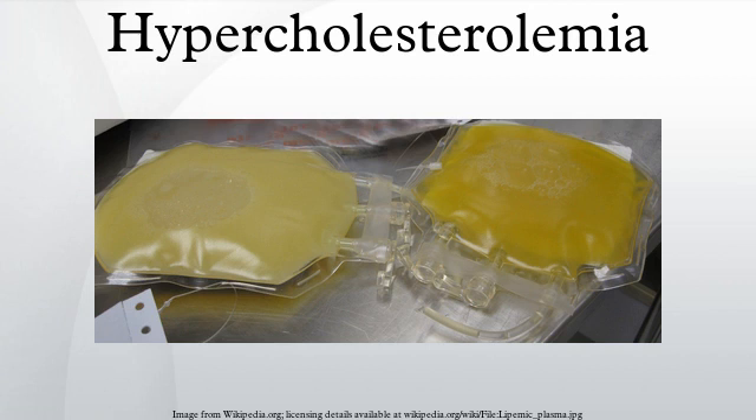Causes: Hypercholesterolemia is typically due to a combination of environmental and genetic factors. Environmental factors include obesity and dietary choices.